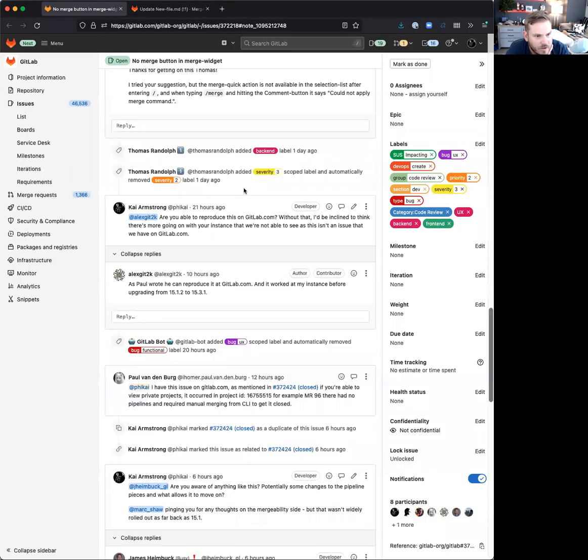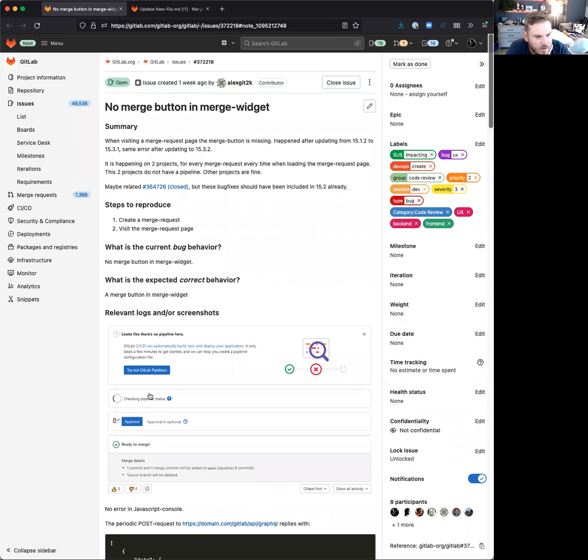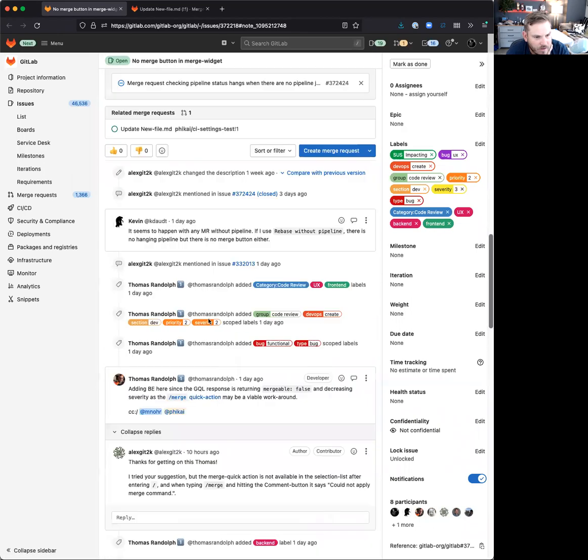I thought I would record a quick video — Mark asked me about this issue, so I'll just share my screen and go through it to explain my thinking. This is the issue: you get the spinning 'checking pipeline status,' it says it's ready to merge, but you can't actually do anything.